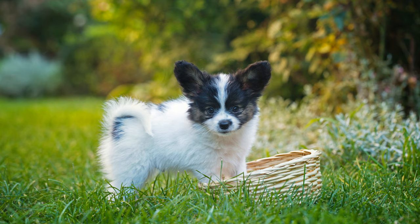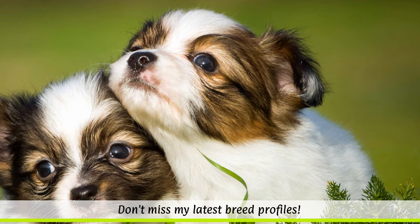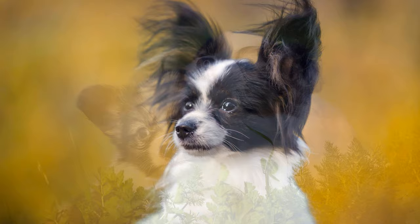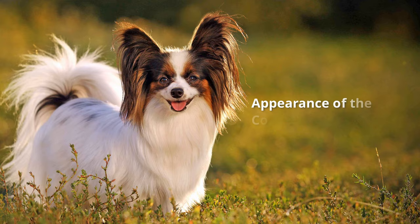Although the dog can be first traced to Italy, France is also mentioned as a country of origin, because it is to this nation that we owe the preservation of the breed. At royal courts, the small dogs were welcome companions, but by the end of the French Revolution, they became less popular. However, towards the end of the 19th century, the breed enjoyed a renaissance in Belgium and France.